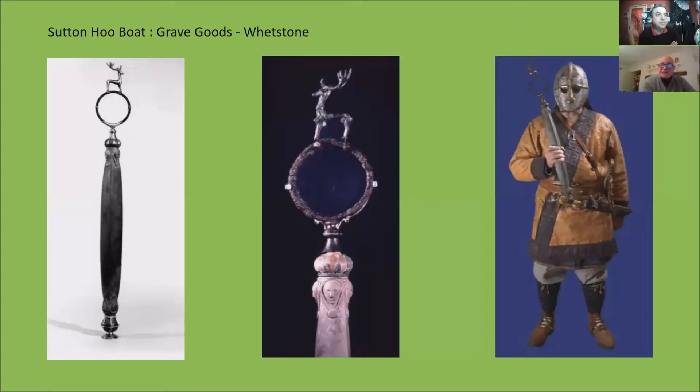What we do know, because there's been consensus right from day one, is that it's a Celtic stag. It's not an Anglo-Saxon stag or a Viking stag. It's a Celtic stag.